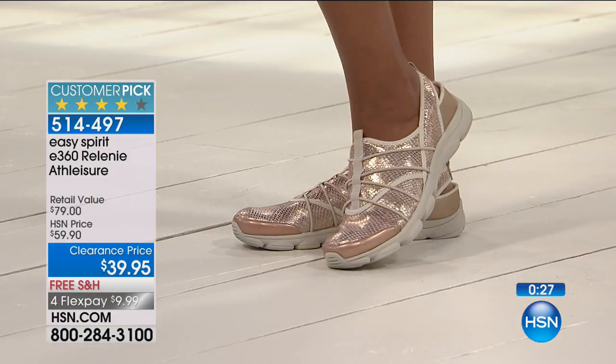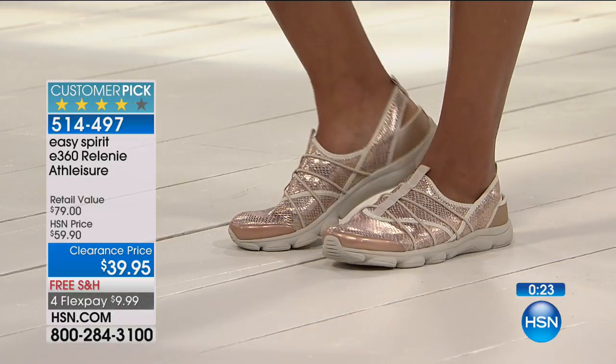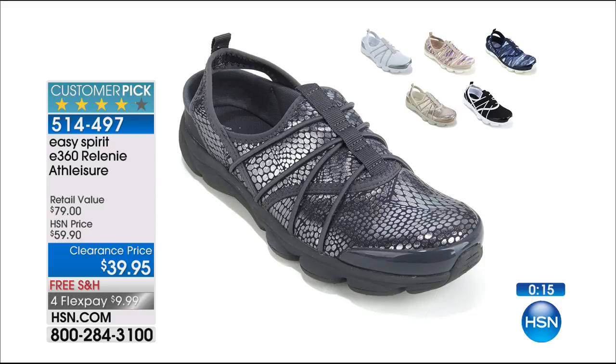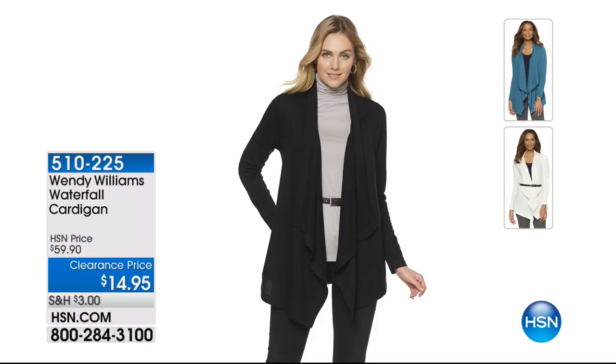That's the number one bestseller and it's a fan favorite, so you're in good company with Easy Spirit. Let's take a quick look at the Wendy Williams Waterfall Cardigan. Wendy Williams is also on sale today — we have three gorgeous colors: black, white, and teal. This has lots of fun fabric up front with that wonderful waterfall style — a little bit longer in the front, short in the back, full length on the arms. And hey, it's only $14.95.